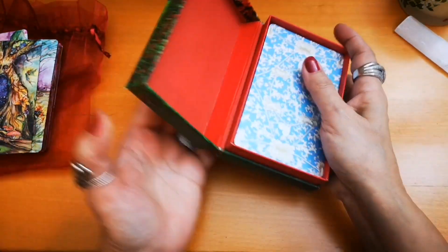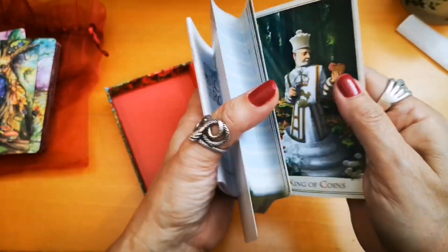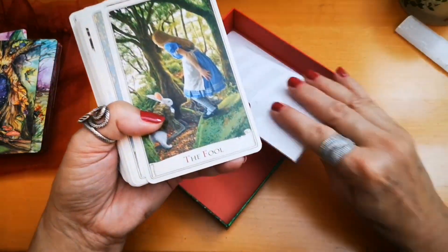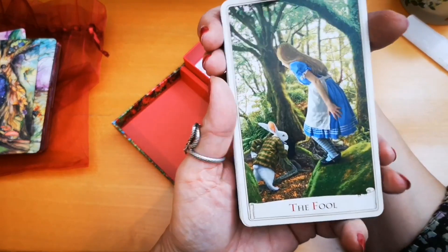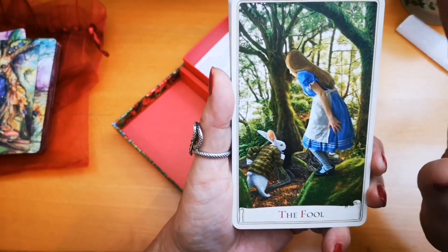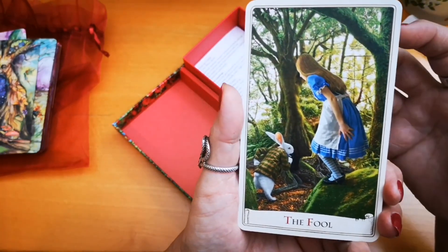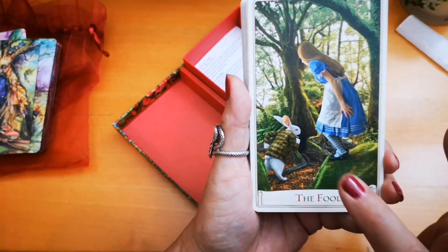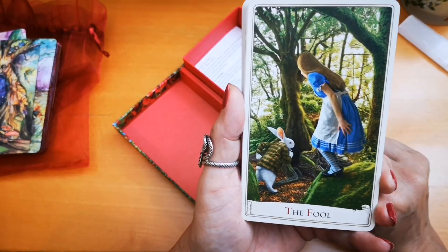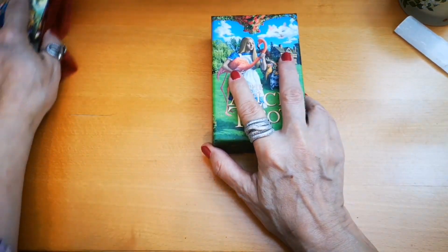Another favorite is the Fool in the Alice Tarot by Baba Studio. The Fool is Alice embarking on her journey to Wonderland, following the rabbit. She doesn't know what will happen, but she is so innocent and so immersed in the moment. Alice in Wonderland is really the best choice for the Fool card.